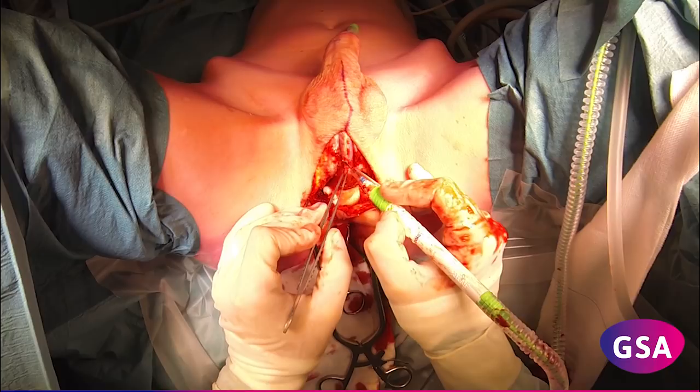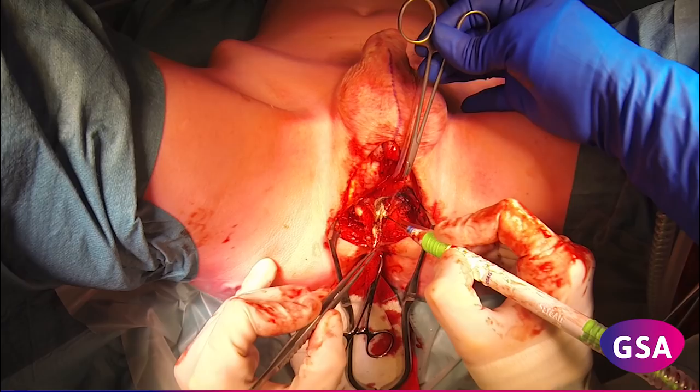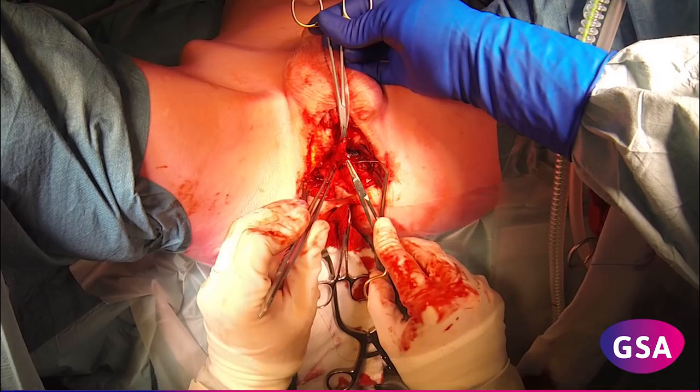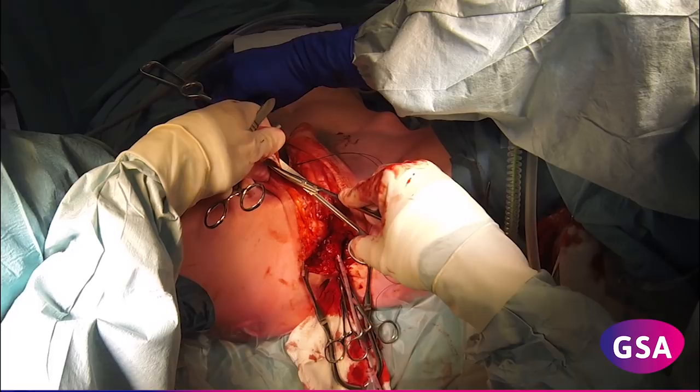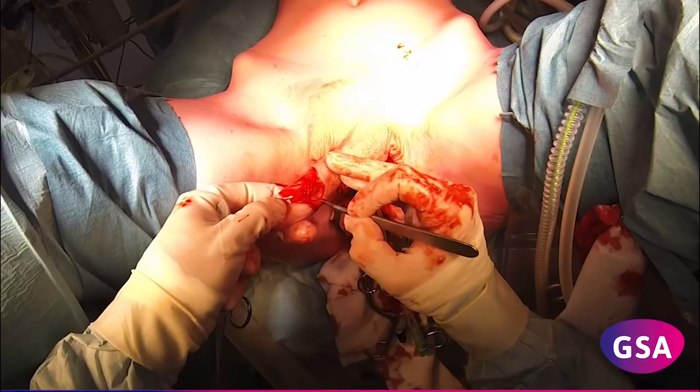The corporal body is reduced and oversewn. The blood supply of the corpus spongiosum is ligated. A bilateral orchiectomy is performed. After circumcision, the penile skin is dissected off the penile body, leaving it attached cranially to the pubic region.